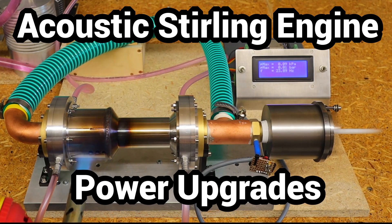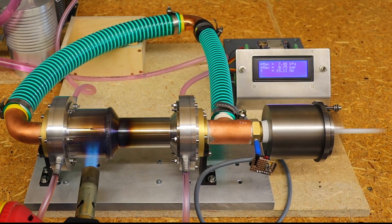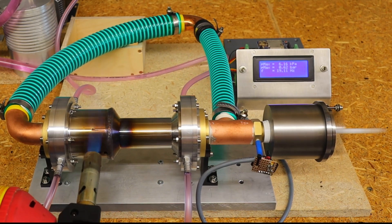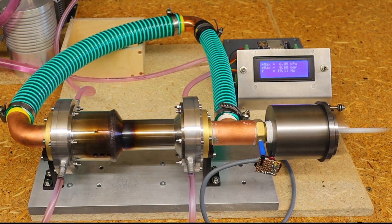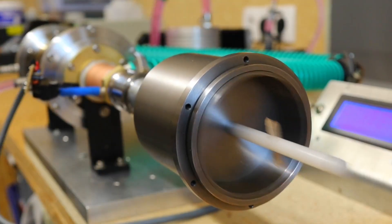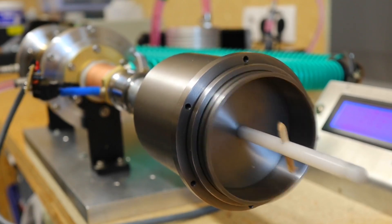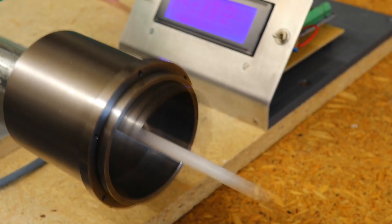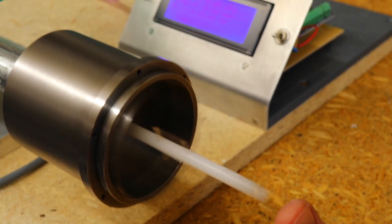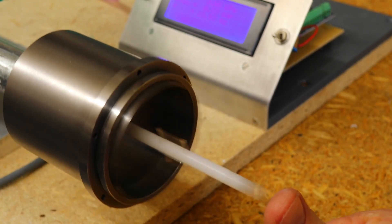The experiments with my Thermo Acoustic Stirling Engine are leading to higher and higher performances. The development of the engine is still in its beginning and I haven't tried out many optimization possibilities yet. My aim is to generate some measurable electrical power to get a fast comparison or improvement. It is therefore necessary to choose a generator concept that can be used as flexibly as possible to study the interaction with the acoustic circuit.